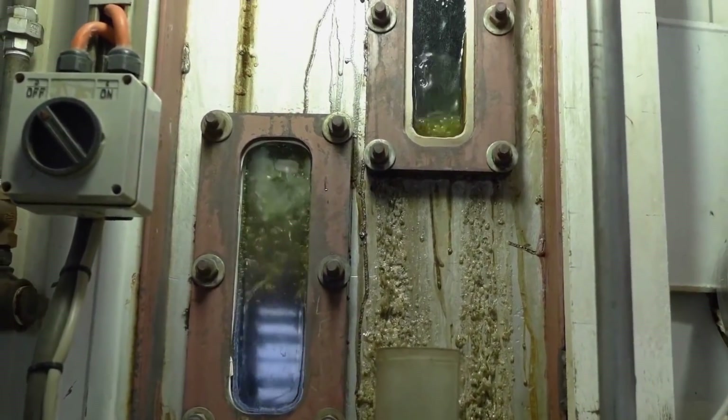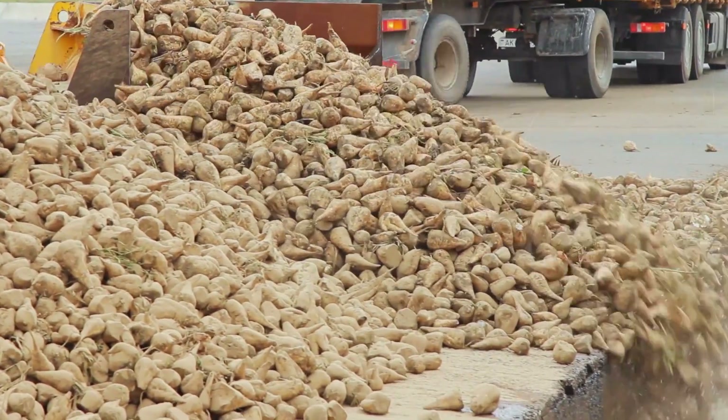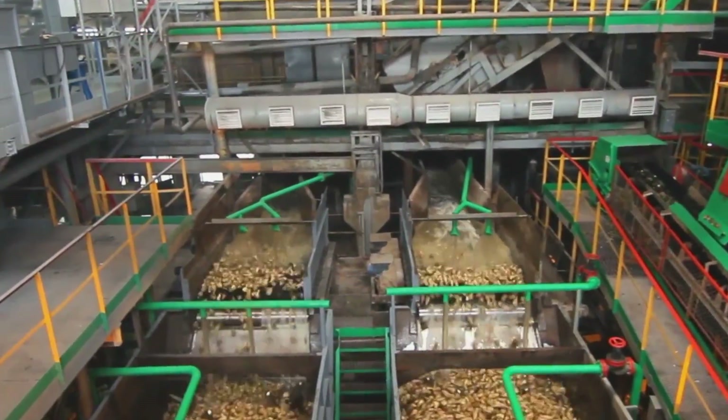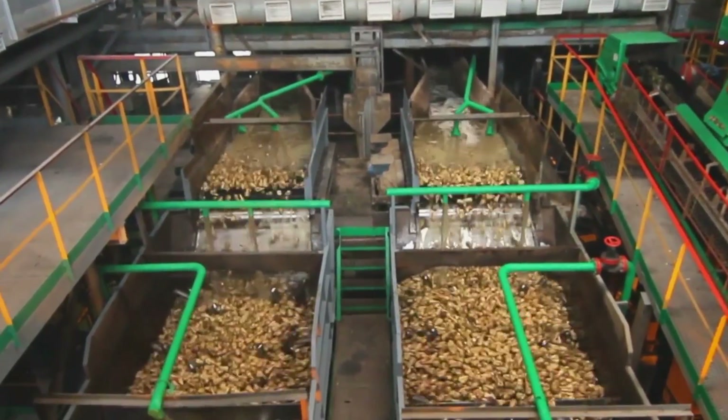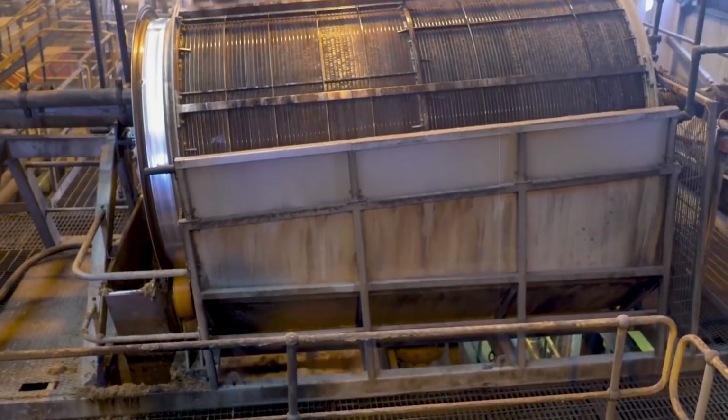For sugarcane, it's a trip through giant milling machines. The cane is crushed, pressed, and rolled to squeeze out every drop of juice, leaving behind a dry, fibrous material called bagasse. This juice is then heated, clarifying it into a golden syrup ready for the next big step. Sugar beets take a slightly different path. After a thorough cleaning, they're sliced into thin strips and soaked in hot water. This process, known as diffusion, leaches the sugar out into a sweet liquid.